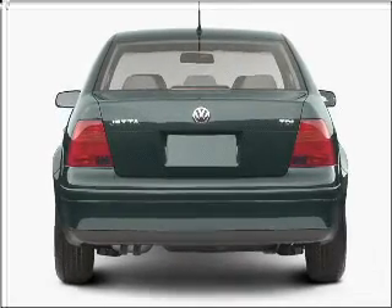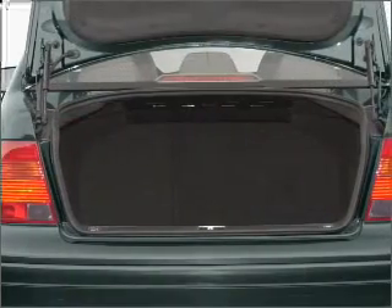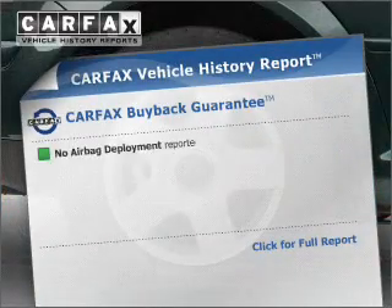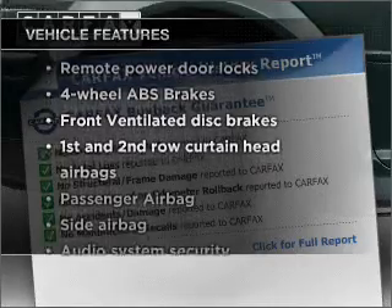Premium wheels lend a distinctive appearance. Brake safely with the anti-lock braking system. Indulge in the comfort of heated seats. There's nothing like a sunroof on a nice day. Carfax has offered to provide you with peace of mind. Plus, enjoy these notable features that are included in this ride.